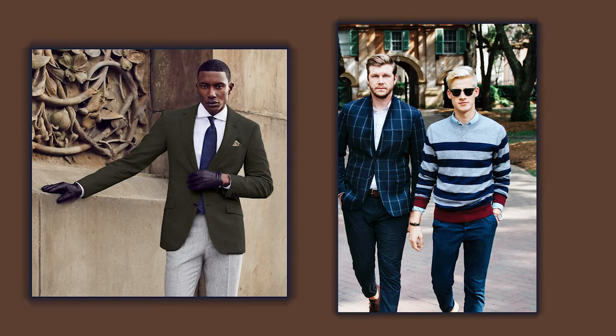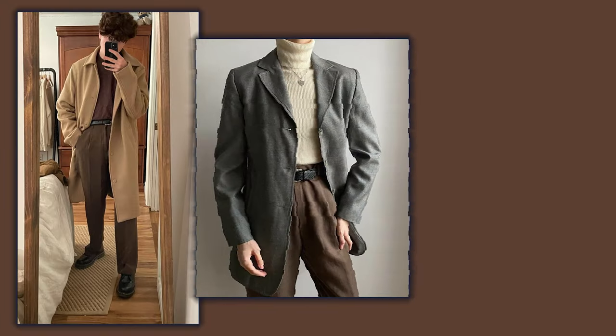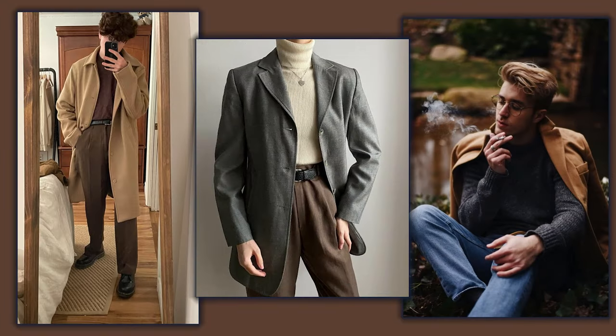Avoid anything too bright or flashy, as it will clash with the overall vibes of the dark academia aesthetic. Sticking to neutral colors will make your style look sophisticated and put together, so don't be afraid to experiment with different shades.